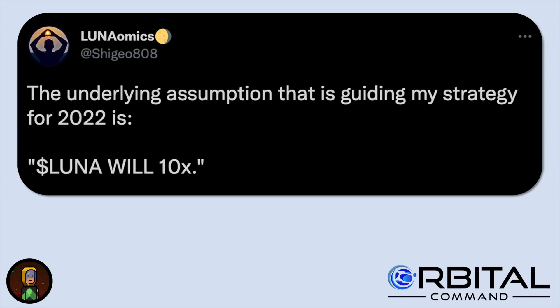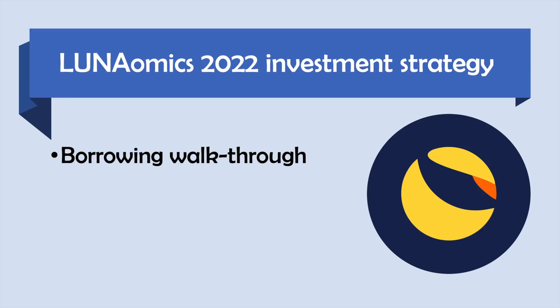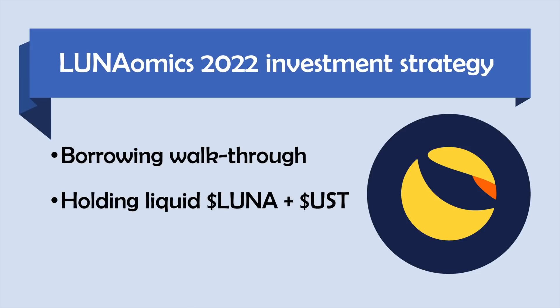If this assumption proves to be correct, we'll be able to use the increasing price of Luna to buy more Luna, so we'll have a bigger bag of Luna that's worth even more. I'm going to be doing a borrowing walkthrough on Anchor, then discuss what Luna Omics does with the Luna and UST that he buys with his borrowed funds, and then talk about different options depending on my risk appetite.